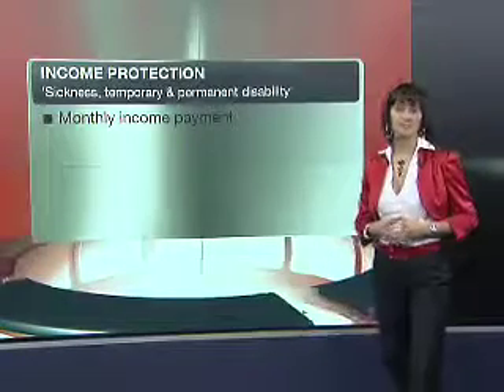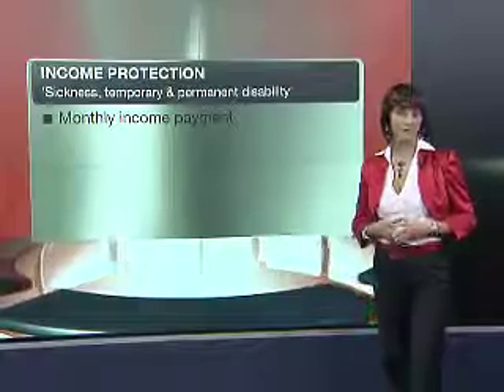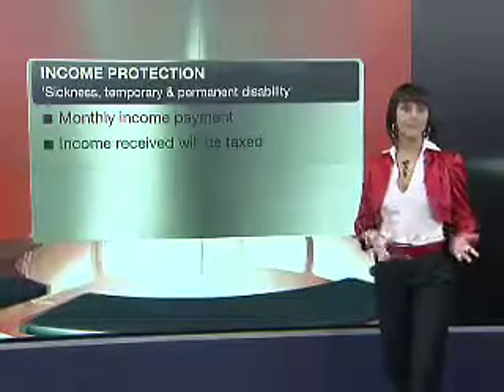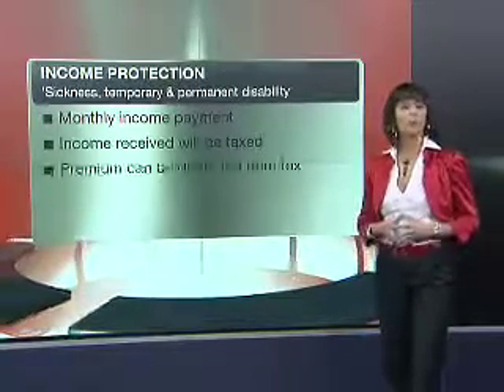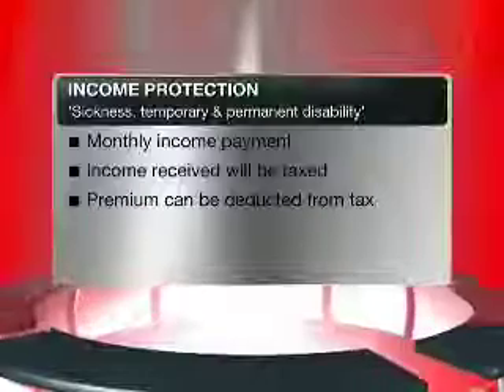If you have an income protection product, it's very important to remember to deduct your premiums from tax, whether it be on a monthly basis through your payroll or once a year when you do your tax returns. Make sure you claim your tax deduction.